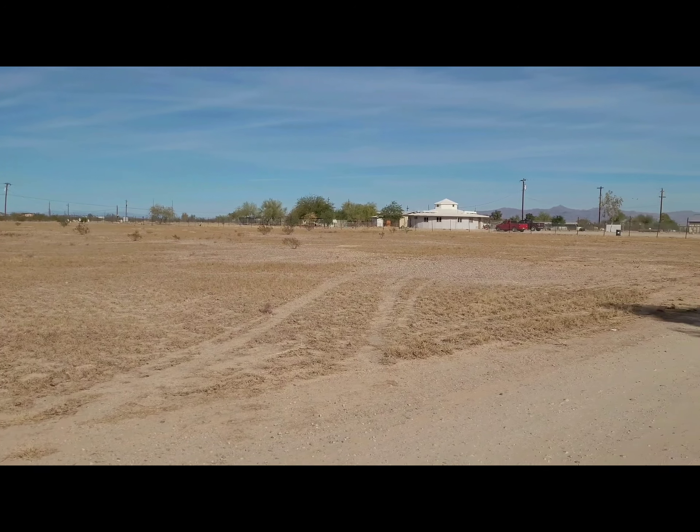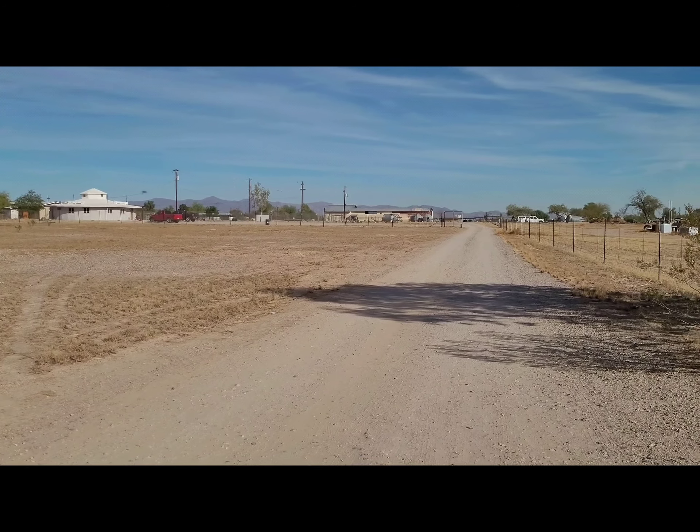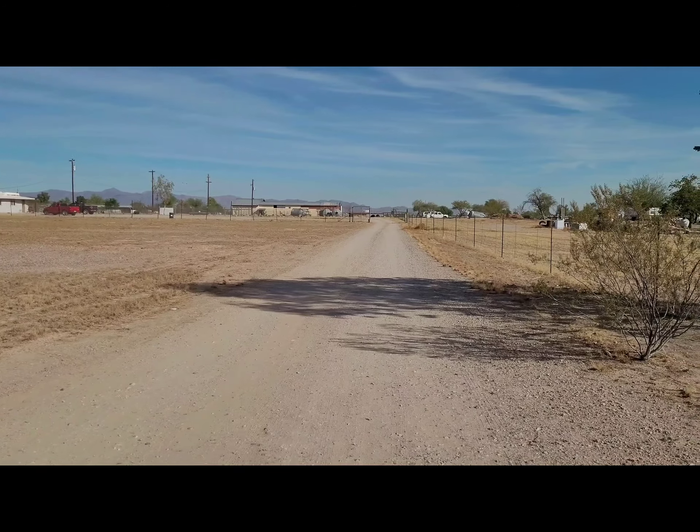We're looking north and there is a house next door. This is the easement to that house next door, and then we're looking to the south — there's a house over there. Really super easy access off of Indian School, and as you can see, 359th is very well maintained.